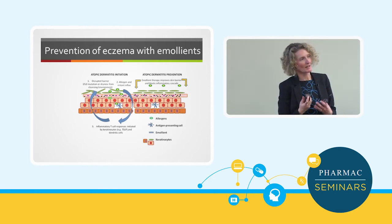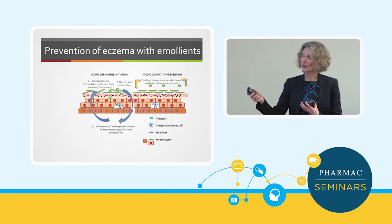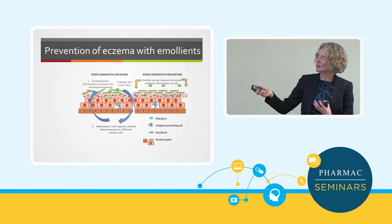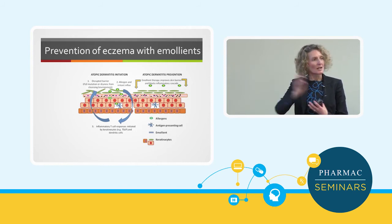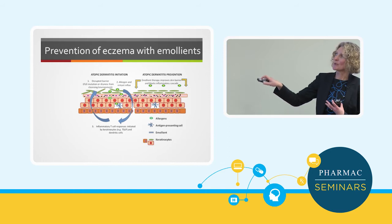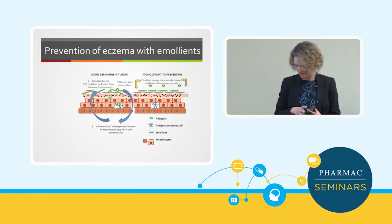Probably the most exciting thing in terms of eczema prevention has been some recent results looking at emollient therapy to prevent eczema. The idea is that you use your emollient like a protective layer on top of your skin — I call it paint on the wall, house maintenance, very important. That helps stop allergen and irritant influx, reduces the inflammatory response, and supports natural skin barrier function.